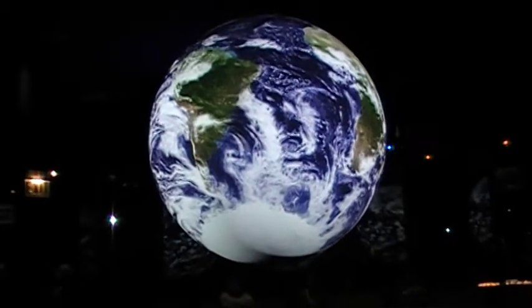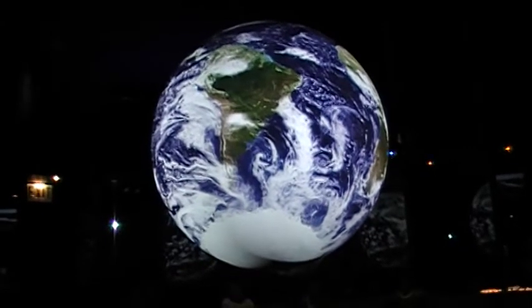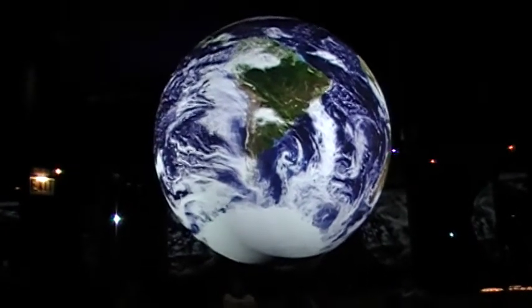Geography is destiny. The arrangement of world oceans and land masses creates the framework for climate, weather and habitat.